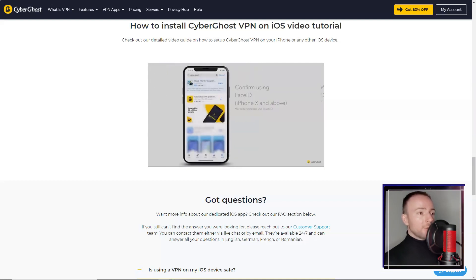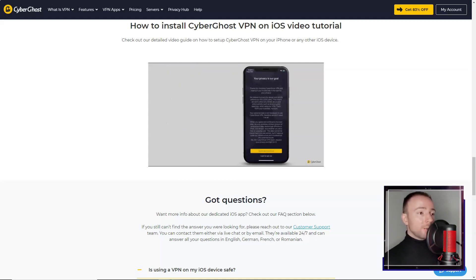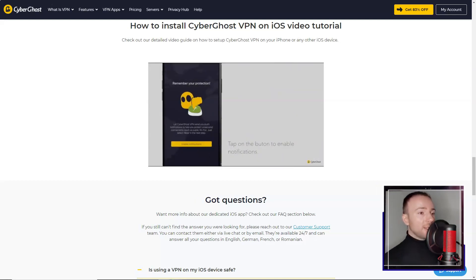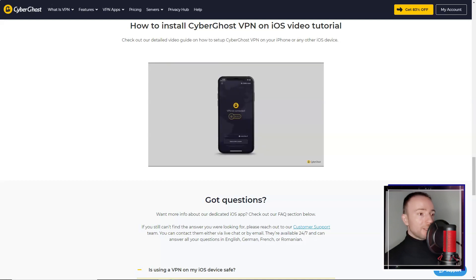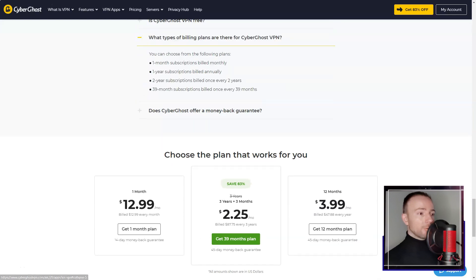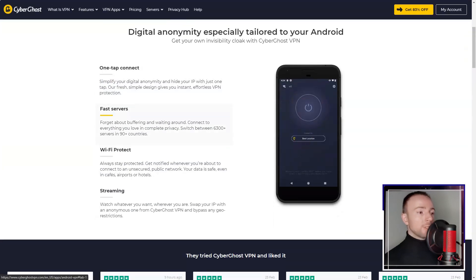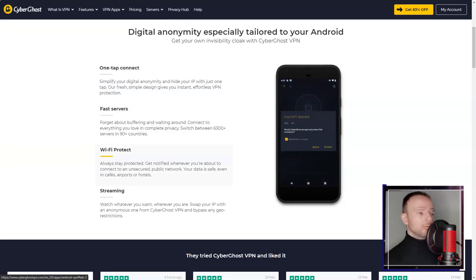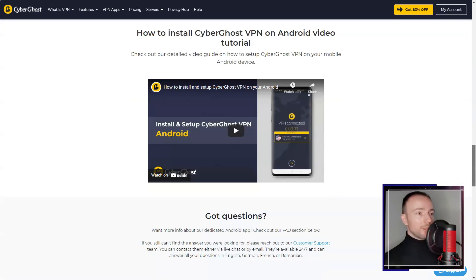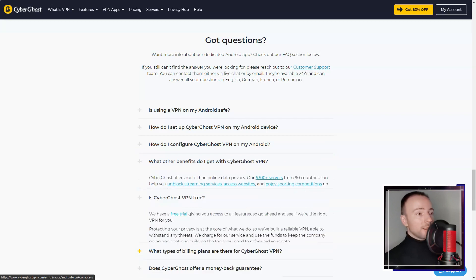However, CyberGhost VPN is relatively more expensive compared to other VPN services in the market. While the service offers a premium experience with its feature-rich package and exceptional performance, the pricing might be a deterrent for some users. Additionally, the service allows only seven simultaneous device connections on a single subscription, which might be limiting for users with multiple devices.